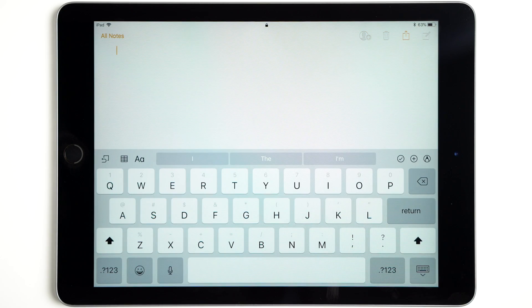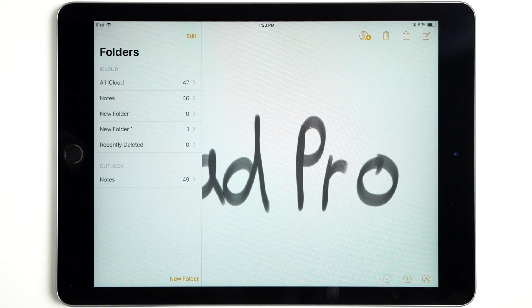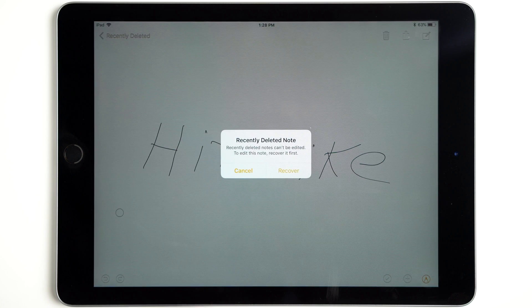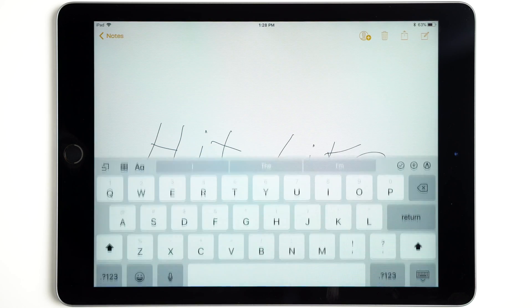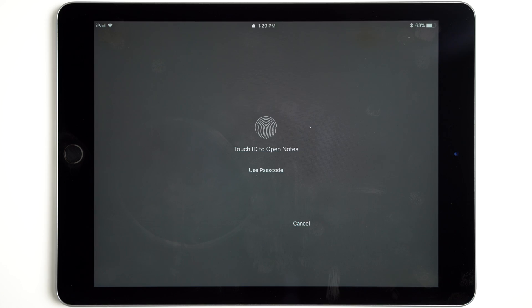You can also create a new note or delete the current note without logging in, presenting a potential security issue. Thankfully, users can retrieve recently deleted notes after unlocking their iPad. Attempting to share the note or view all of your notes will require a password.